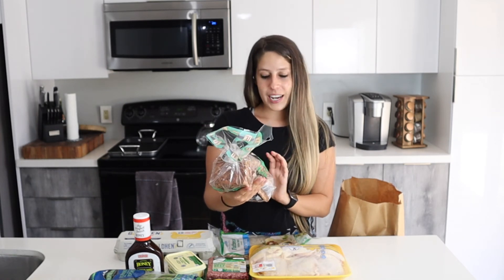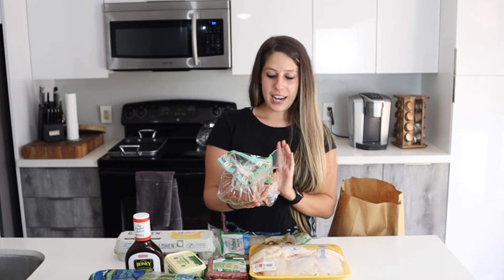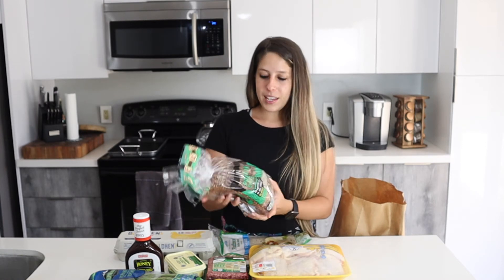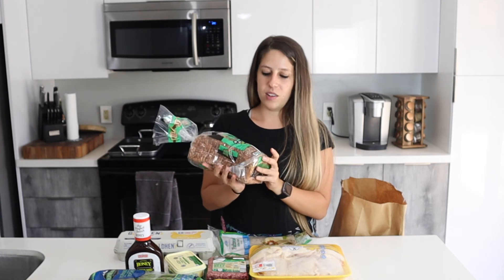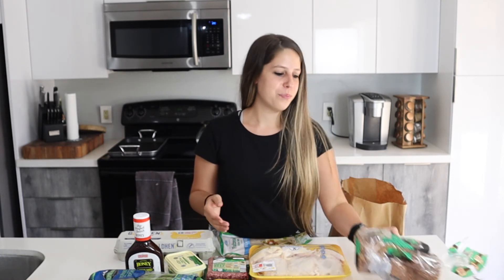I found a new protein bread at Aldi and had to grab it — it only has four grams of net carbs and nine grams of protein. I've been getting the keto bread with zero net carbs, but this plant-based one with sesame seeds looked really good. Let me know in the comments if you've tried it! I also grabbed a Two Good yogurt, which has 80 calories, three grams of carbs, and only two grams of sugar — I tried it last week and really enjoyed it.